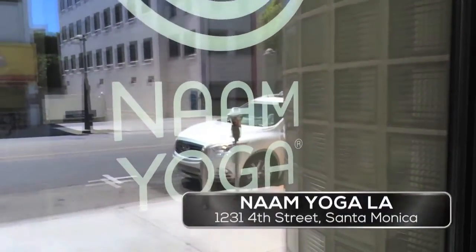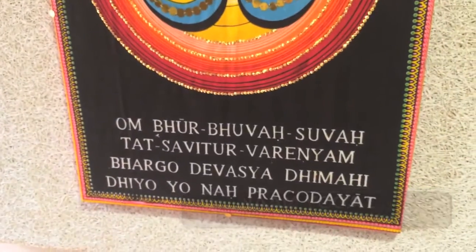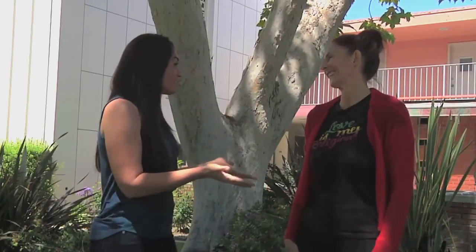Hi everybody, welcome to another episode of Nam Yoga for Wellness. It is a beautiful day in Santa Monica and we are right outside of Nam Yoga LA. I'm here with Cindy, who is here all the way from New Zealand. You actually helped found Nam Yoga in New Zealand, right? Yes. Tell us a little bit about it there.